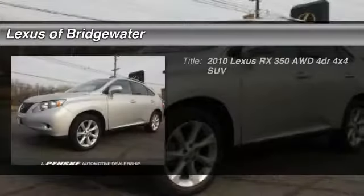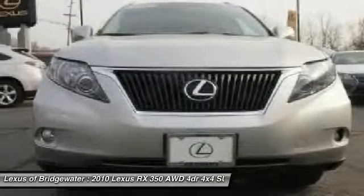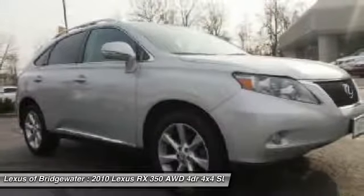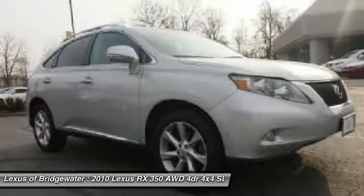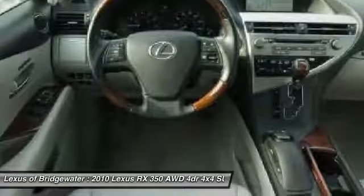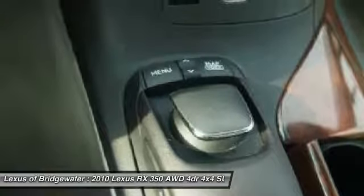The 2010 Lexus RX 350. The RX 350 offers a driver-inspired design and intuitive technology that puts you in total control of your interior. Paired with a spacious cargo area and a powerful V6 engine, the RX 350 continues to offer the best combination of powerful performance and interior luxury in its class.